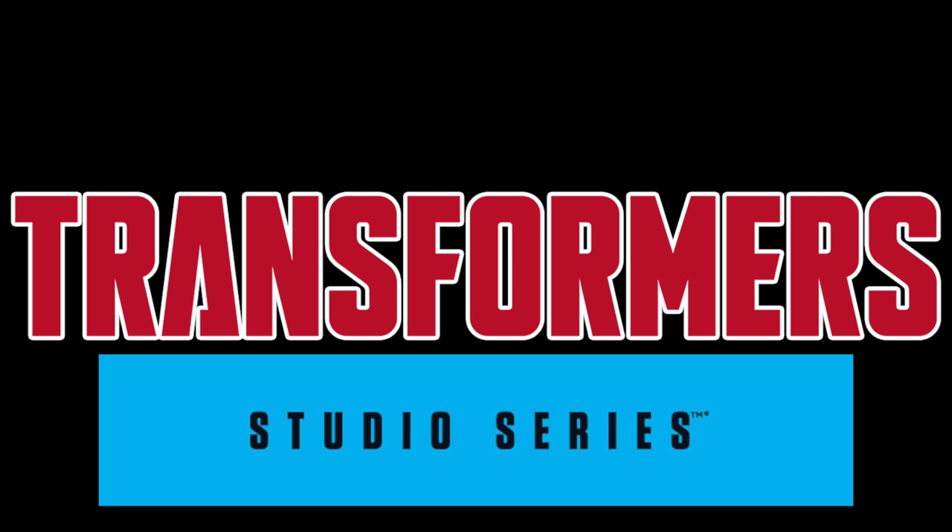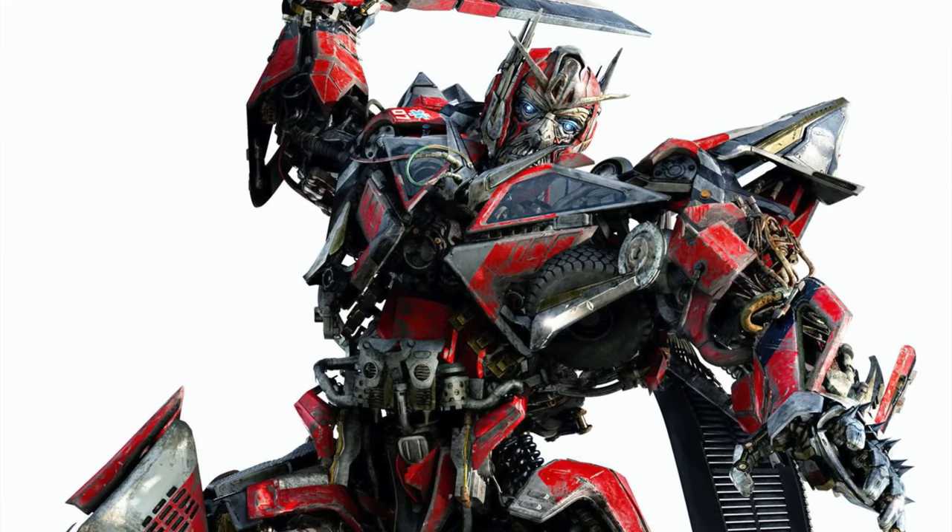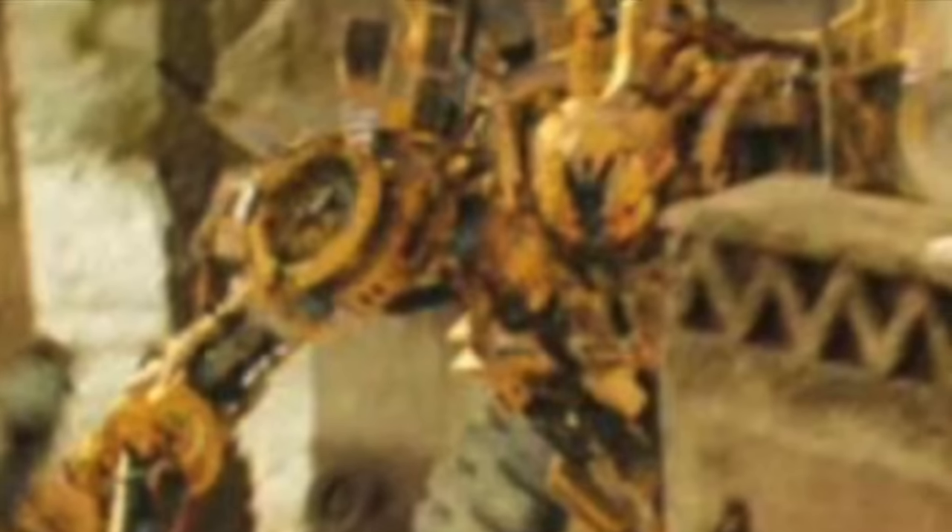This particular distribution list confirms two previously rumoured figures which I now believe to be 100% confirmed, as well as two upcoming rumoured figures. The first two figures that we already knew about were a Voyager Class Sentinel Prime as well as a Voyager Class Scrapper.